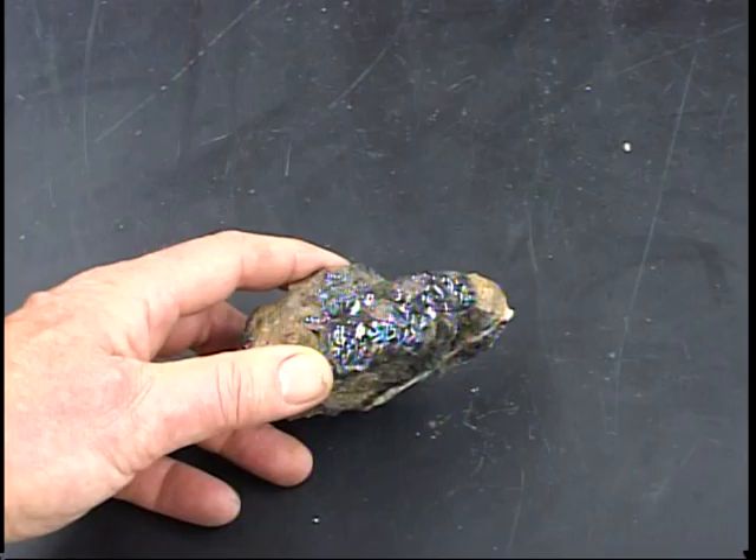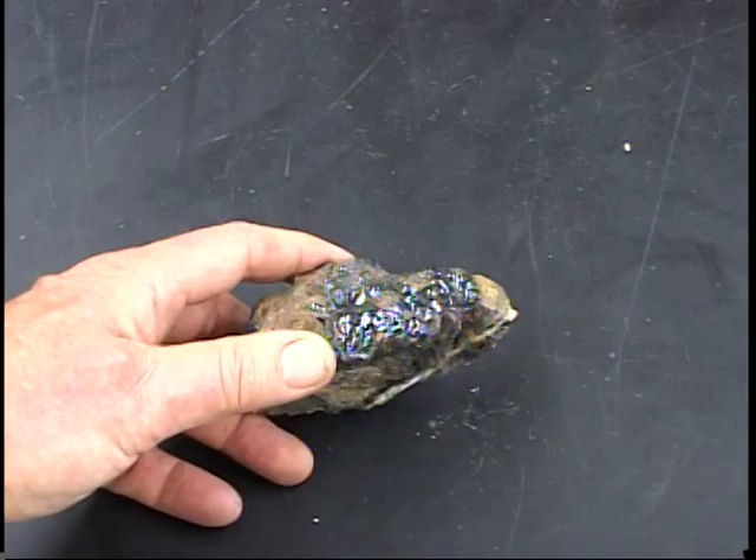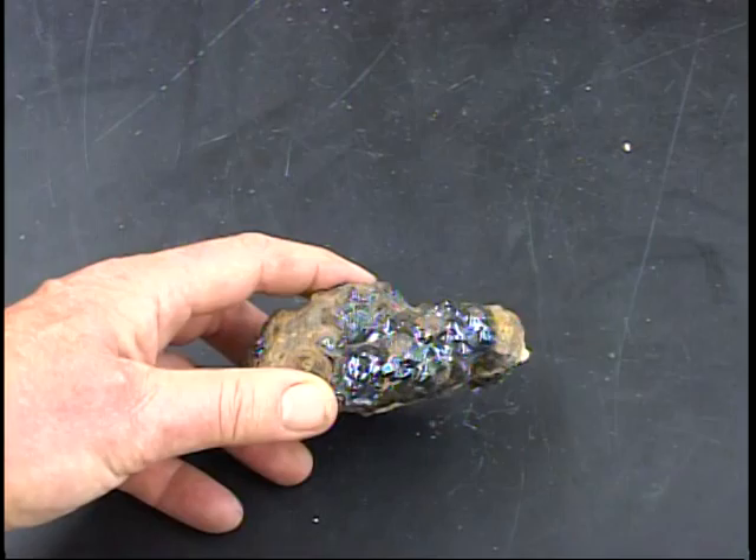Some of our earthly iron minerals have a bubbly or shiny habit, and this fools people into thinking the rocks have been burned or melted. That's not true. This particular structure forms from the slow precipitation of iron minerals from groundwater, likely at fairly low temperatures.